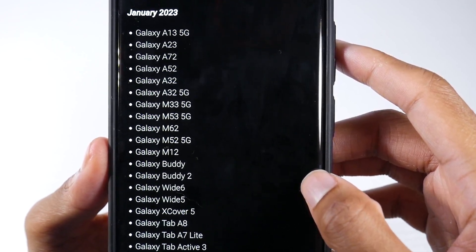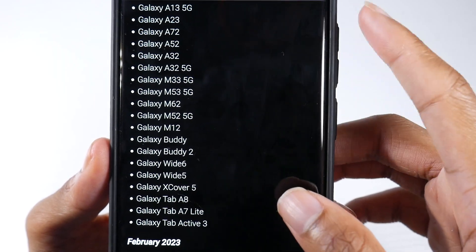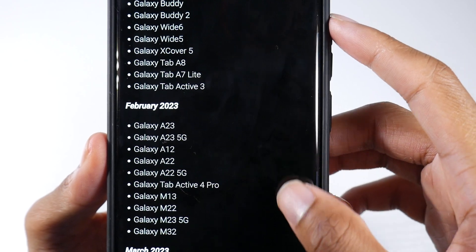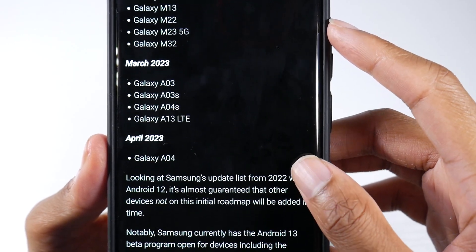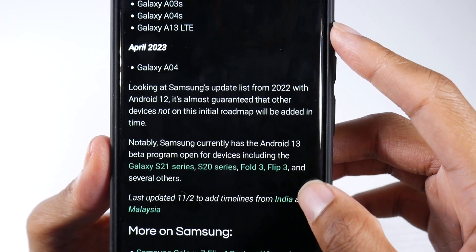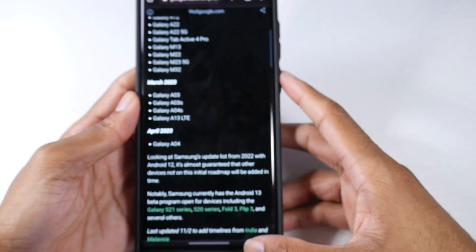For January, Samsung is focusing more on budget and mid-range phones — you can see the A13, A23, and some of the older A-series phones will be getting the update as well. February and March follow after that, and then April — the Galaxy A04 will be the last device on the schedule. So that covers the full update schedule.